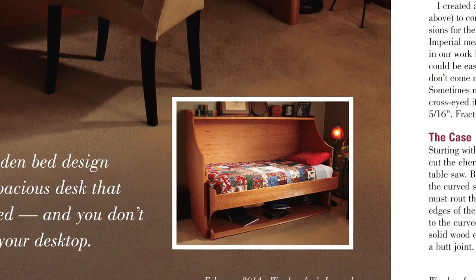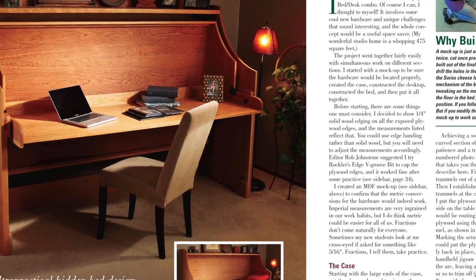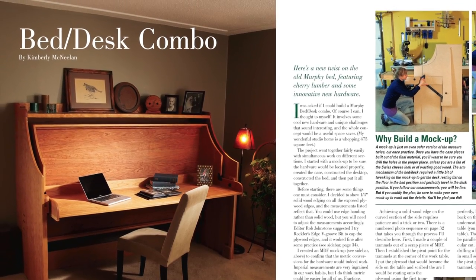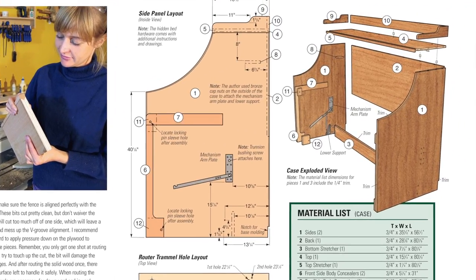We also have new hardware to share in another project that will help you make better use of a small bedroom space. Kimberly McNeilan, a Twin Cities-based woodworker and teacher, builds a Murphy bed that flips up to expose a spacious desk. It's an advanced sheet goods project, but it packs a one-two punch in terms of functional furniture.